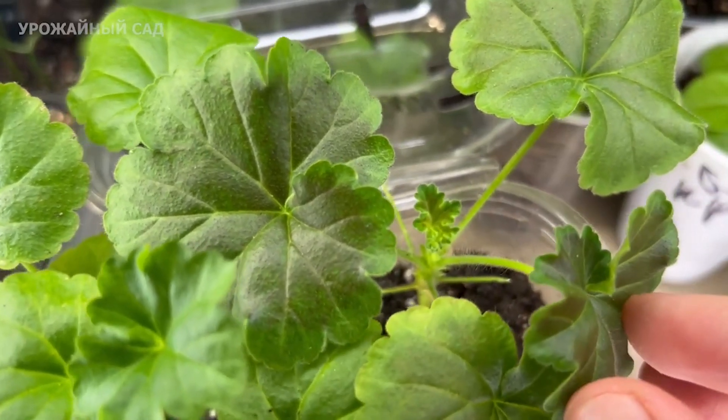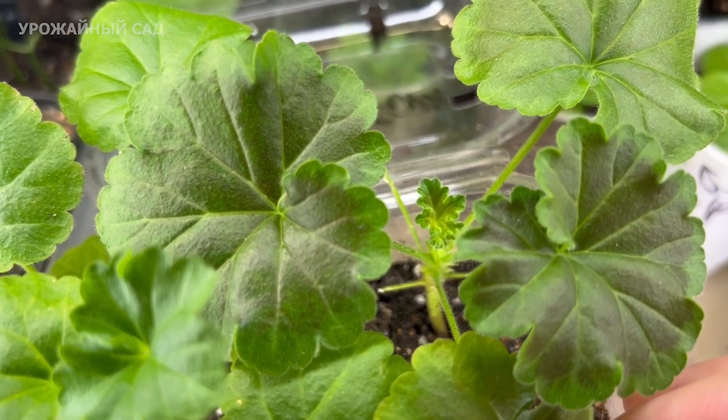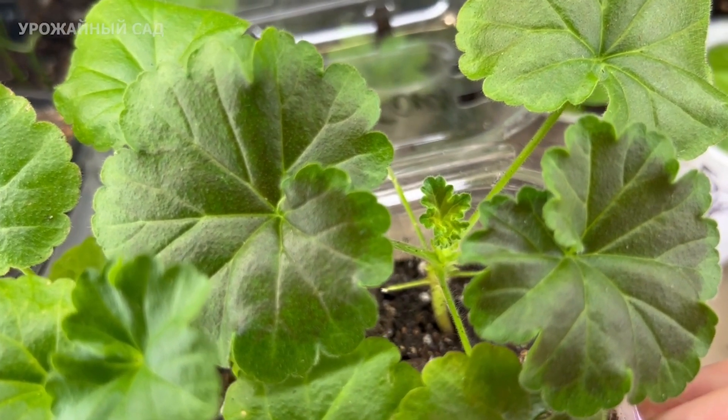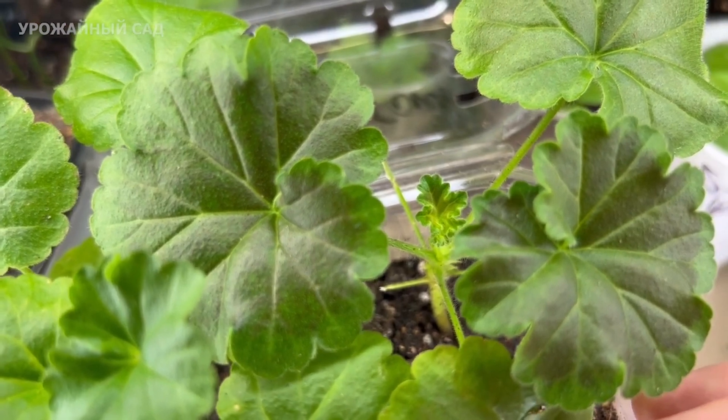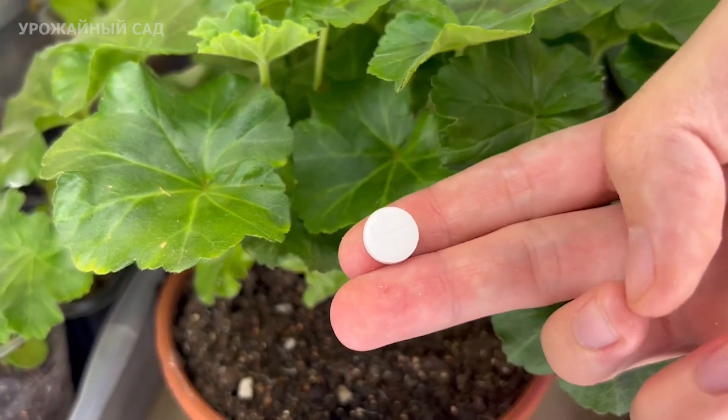Good day, everyone! In today's video, I will talk about the effects of nitrogen on indoor plants and flowers. And I will show one of the ways how it can be given to our plants using one pharma tablet.